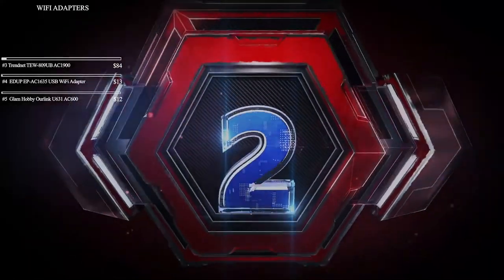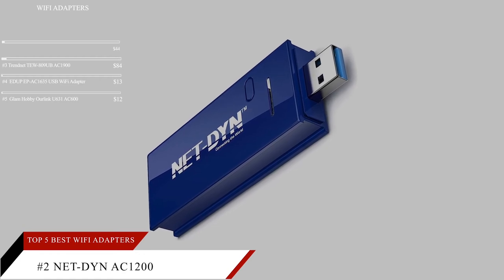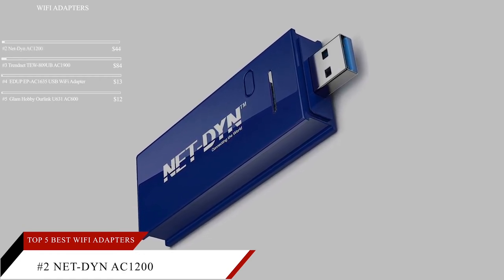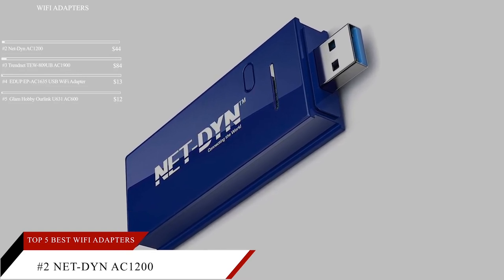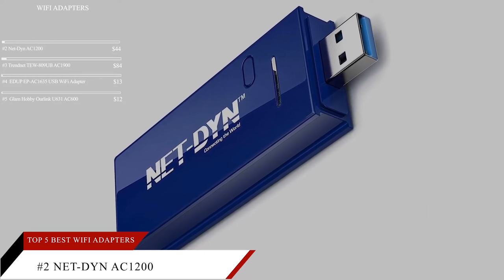Taking our number two spot is the Netdyne AC1200 USB Wi-Fi Adapter. This item is currently ranked number 62 on Amazon's Best Seller in USB Computer Network Adapters and is priced at $44.